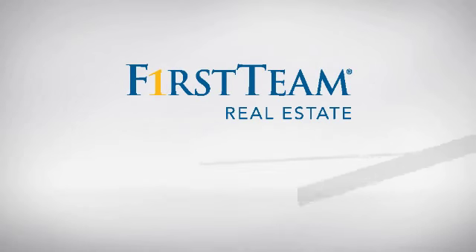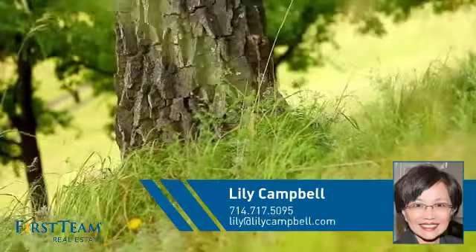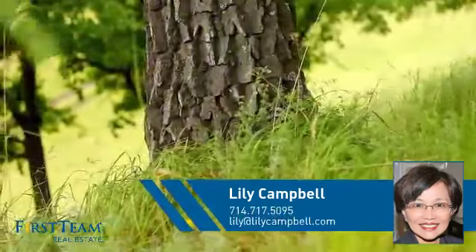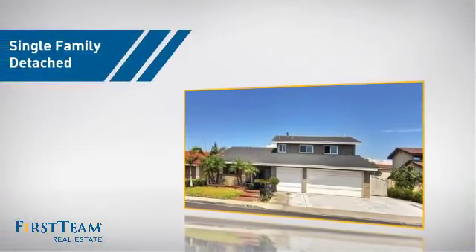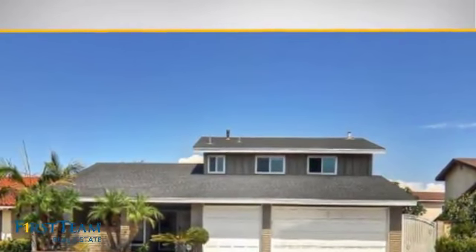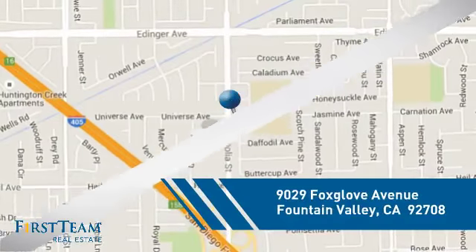At First Team Real Estate, you'll find just the right home for you. This video is brought to you by your real estate agent, Lilly. This detached home is a great choice for families who want the privacy of their very own lot, and it's located in this area.